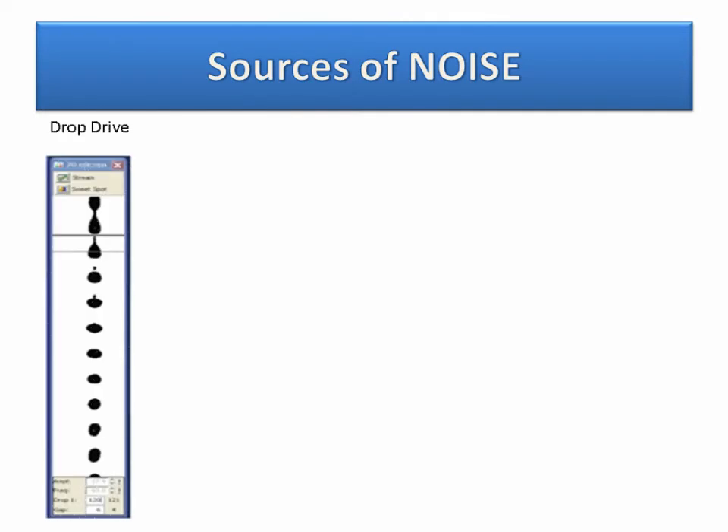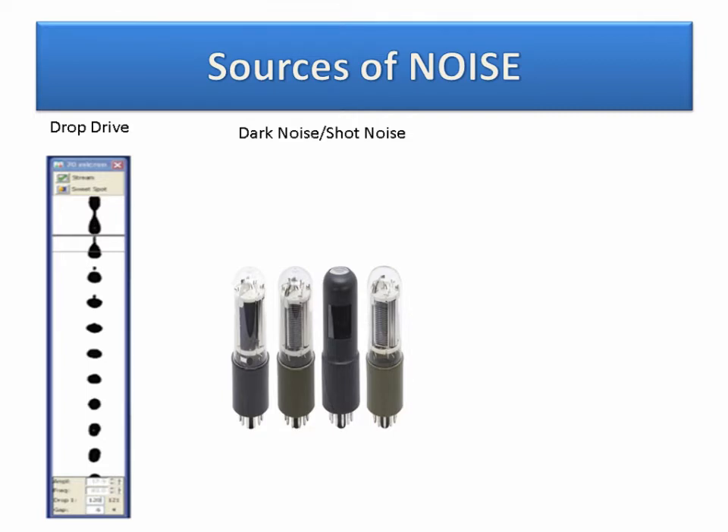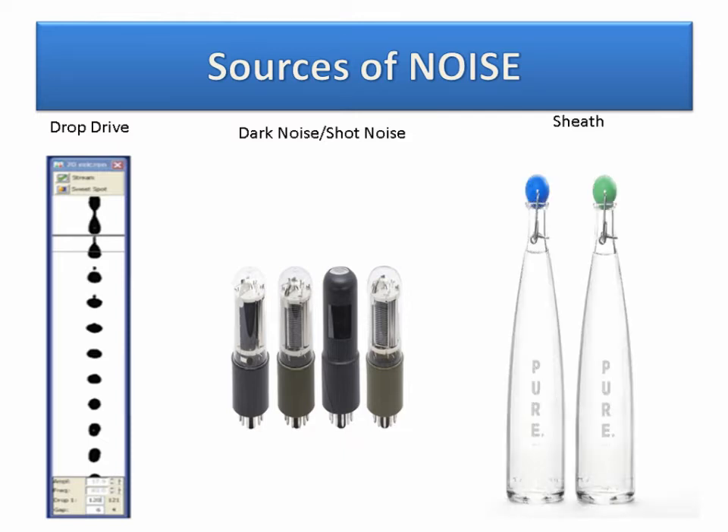Noise is inevitable in any flow cytometry experiment. Normally you're not looking so low that your PMT will pick up noise as signal, or you can rectify it by realignment such as looking at drop drive. However, there are papers discussing dark noise and shot noise from PMTs and APDs, which can be addressed through Peltier cooling. There is both low-end and high-end noise that can come from these detectors.